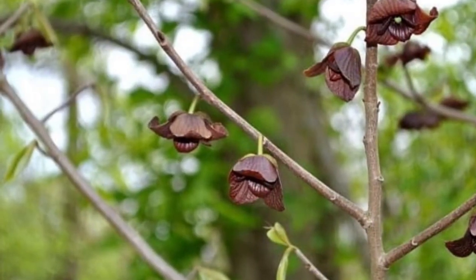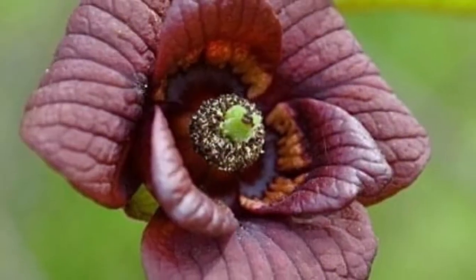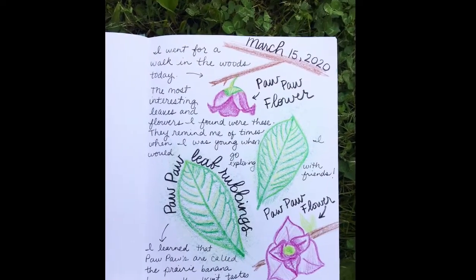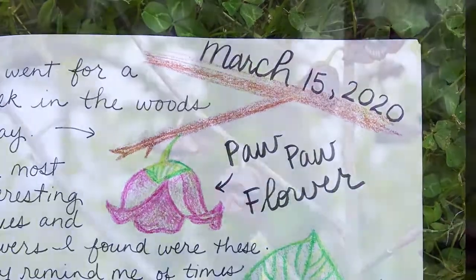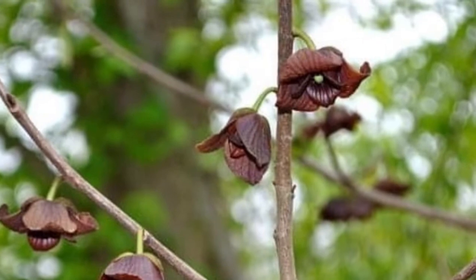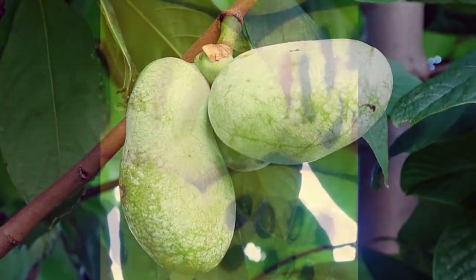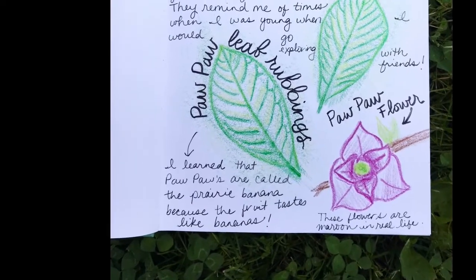I chose to draw the flowers that I found on the pawpaw tree because I thought they were really unique and interesting. If you find something interesting, go ahead and draw it in your nature journal and make sure to record when you saw it — that way, if you want to find it again, you'll know what time of year to look for it. I did some research when I got back home to find out what happens to the pawpaw flowers. They become pawpaw fruit that is often called the prairie banana, because they taste like bananas when they're ripe. I wrote about what I discovered in my research in my nature journal so that I could find those notes later.